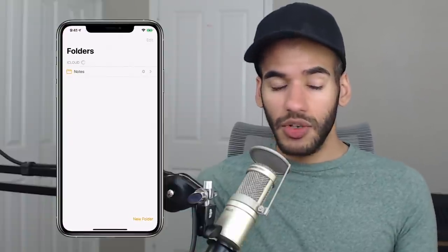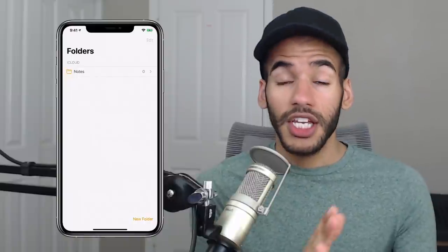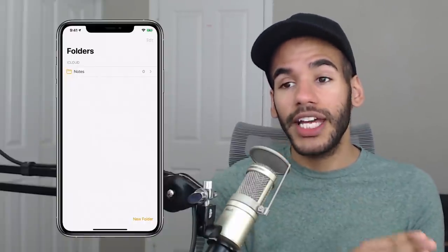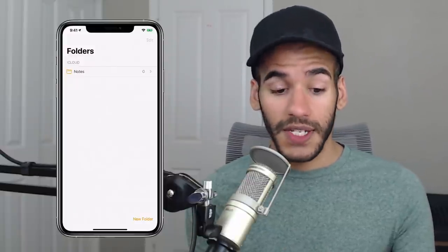First things first, we're going to find the Notes app and launch it. You can see that it opens to one of the first things I want to talk about: folders. The organization features on Notes have only gotten better over time, and that includes the ability to organize your notes in folders.